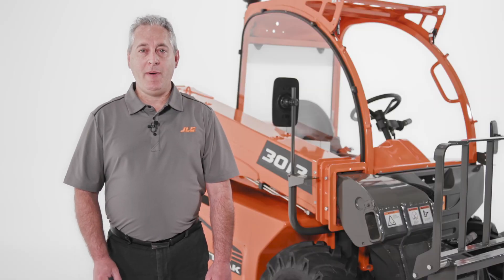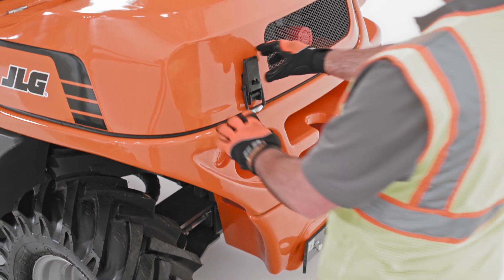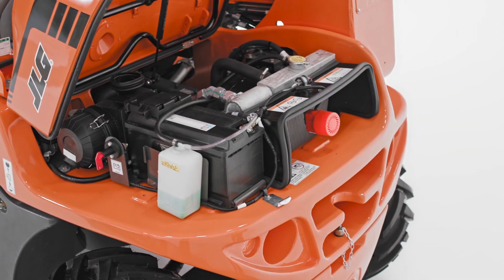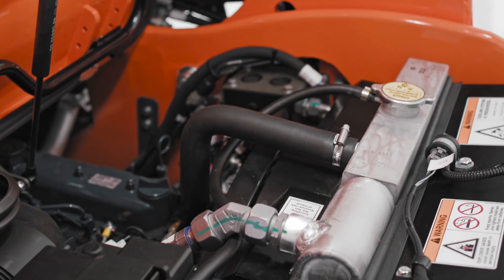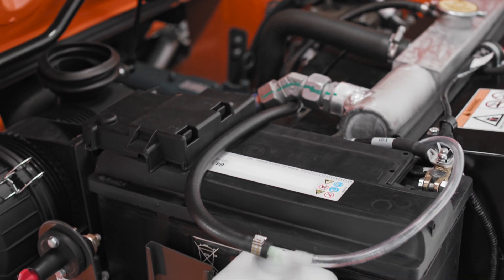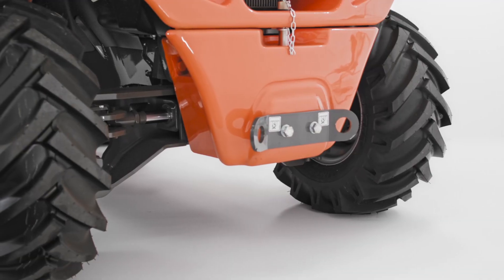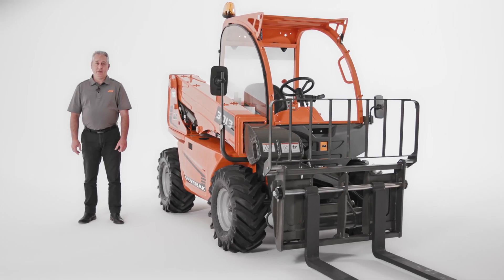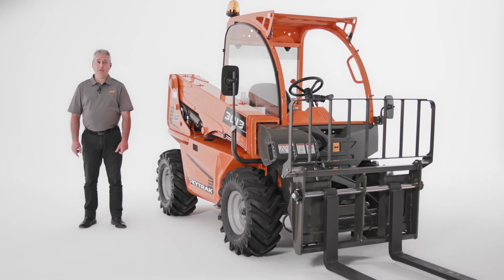Now let's talk about power and operation. The SkyTrak 3013 has a powerful 24.8-horsepower Kubota diesel engine. This engine helps the machine reach a top travel speed of 10.5 miles per hour. And while operators are navigating the job site, its hydrostatic transmission gives them a smooth ride. It offers all-time four-wheel drive with two-wheel rear pivot power steering. Compare that to a skid steer's counter-rotating steering, and you're going to have much less ground disturbance with the 3013.